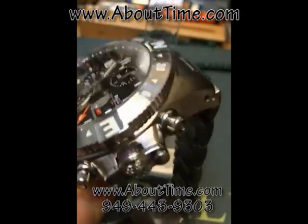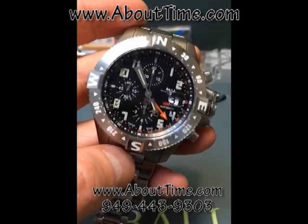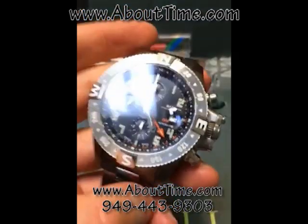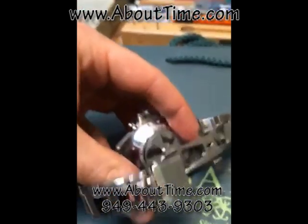It has a crown protection device. This watch also has Ball's patented amortizer system, which is on the back.